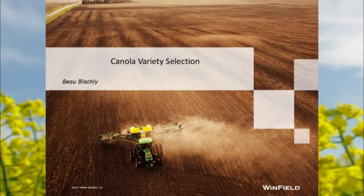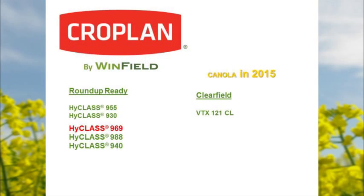Good morning — I'm Beau Blatchley with Winfield, out of Pomeroy, Washington. I showed this slide yesterday of a conventional tilled field — it's a nice Midwest picture, though it isn't how most of us are doing it anymore. I'm going to briefly talk about what we have available and variety selection for our Cropland Roundup Ready line.